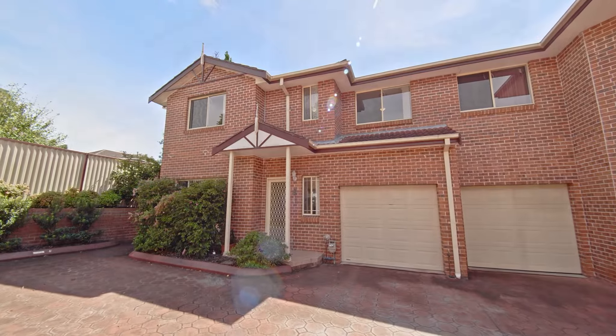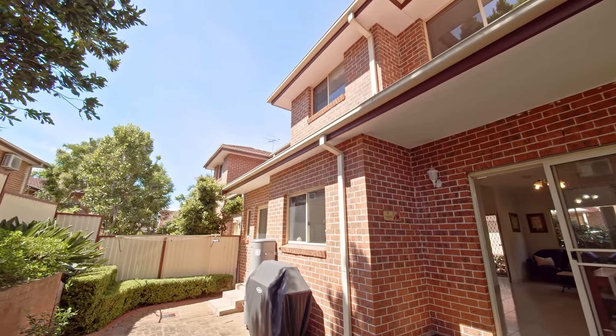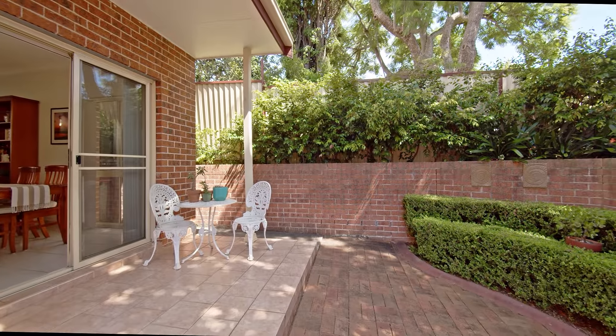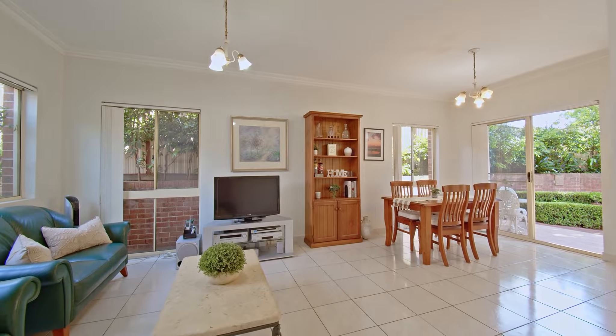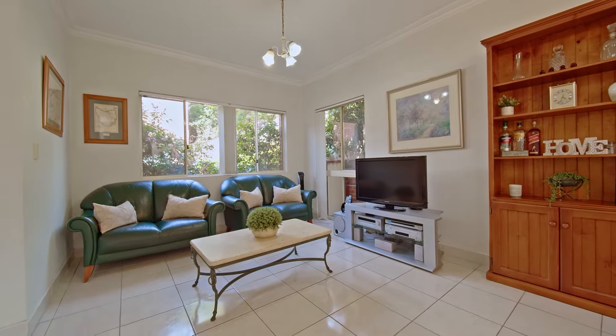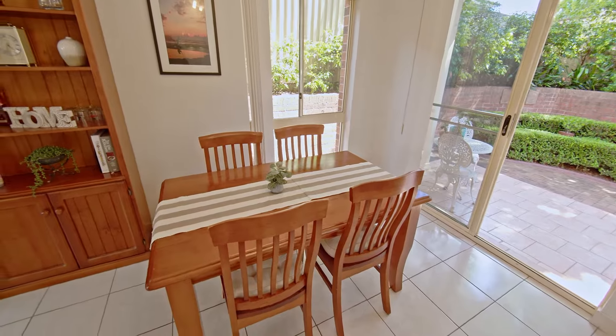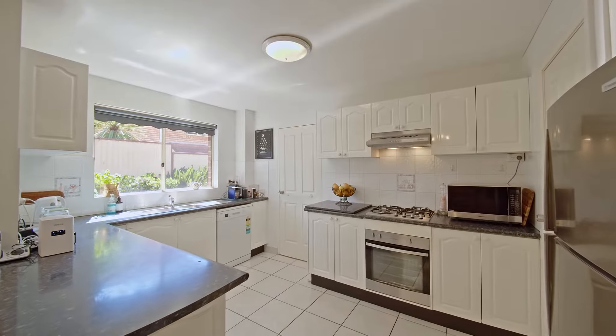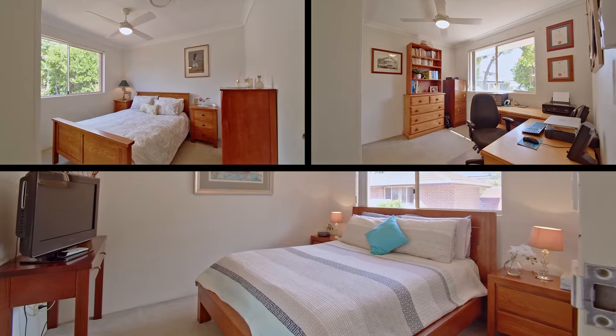The property is superbly positioned at the rear of a boutique development of only six residences, and features a northeast aspect to the rear and one common wall. A functional downstairs open-plan design provides for true separation between lounge and dining, with an overly generous gas kitchen with breakfast bar and walk-in pantry.